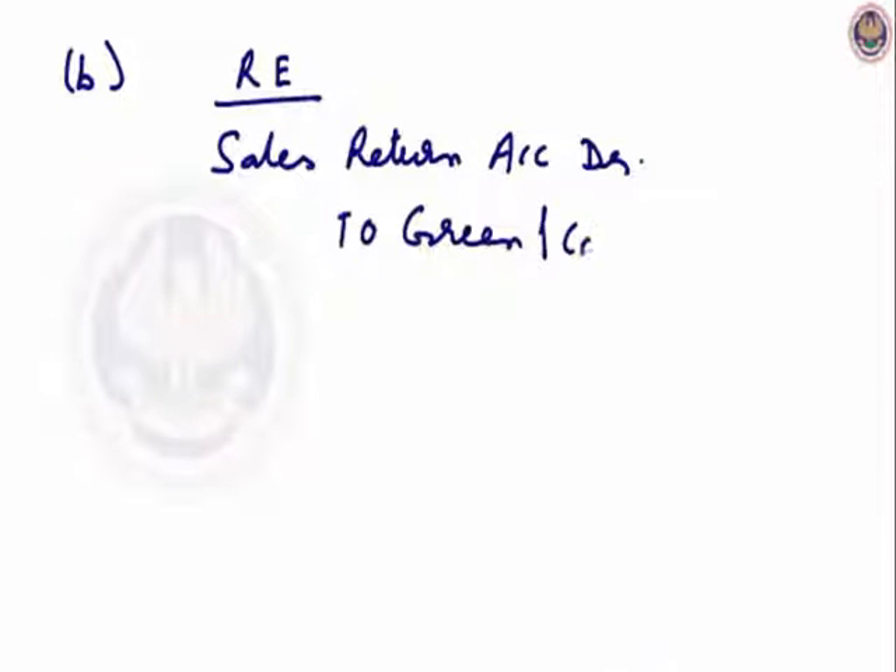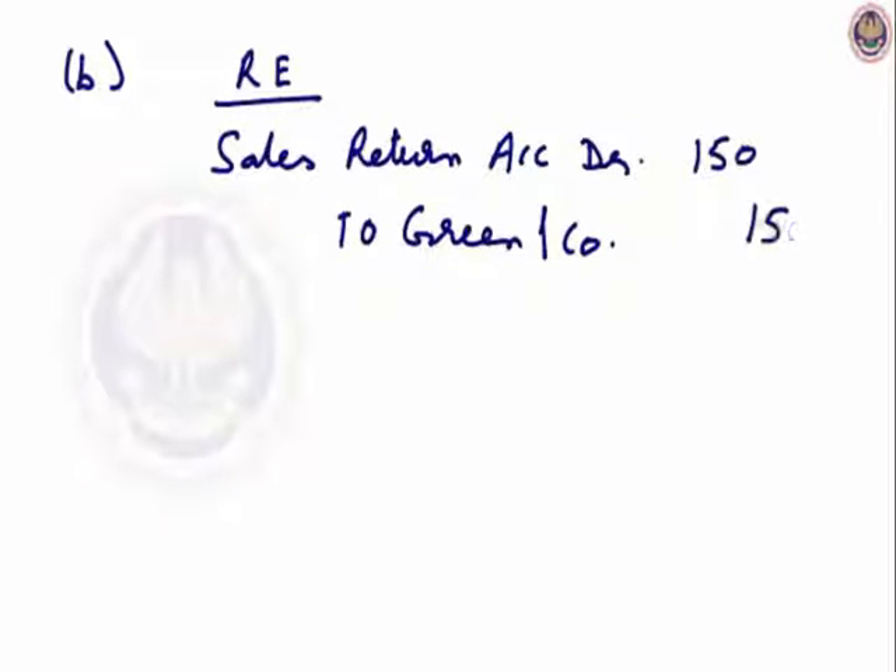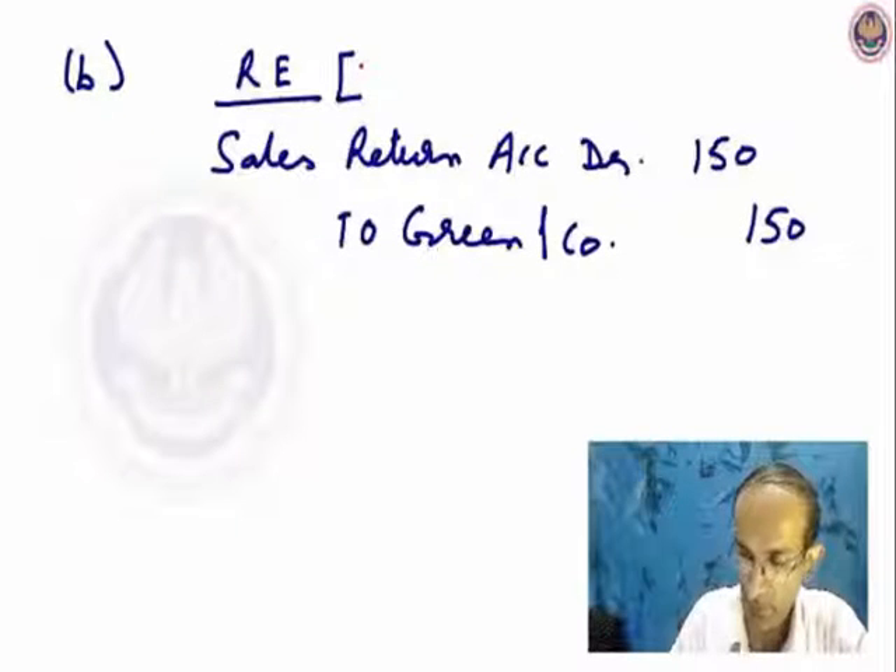To Green and Company account, the amount is Rs.150. This entry is without opening a suspense account, as in this case it is a total omission itself. So only sales return account will be debited and Green account will be credited.